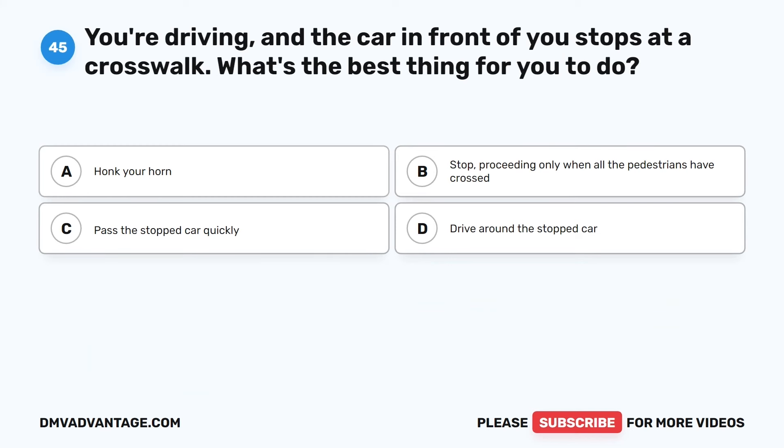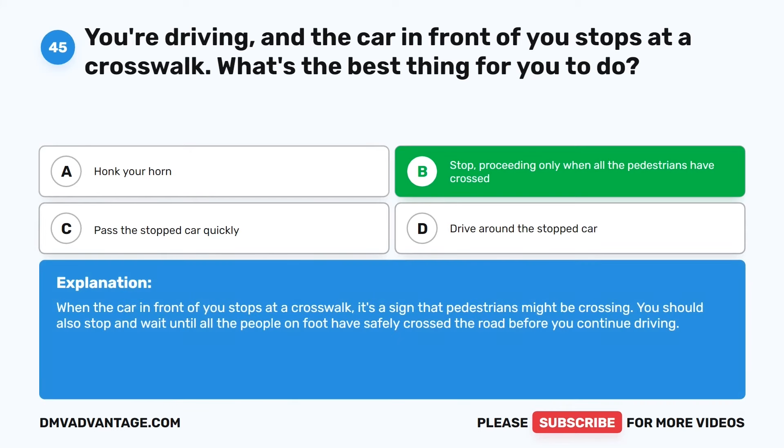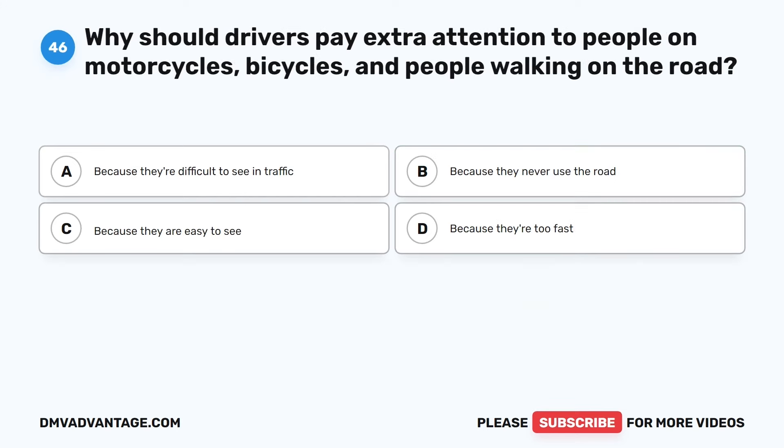Question 45. You're driving and the car in front of you stops at a crosswalk. What's the best thing for you to do? The correct answer is B: Stop, proceeding only when all the pedestrians have crossed. When the car in front of you stops at a crosswalk, it's a sign that pedestrians might be crossing. You should also stop and wait until all the people on foot have safely crossed the road before you continue driving.